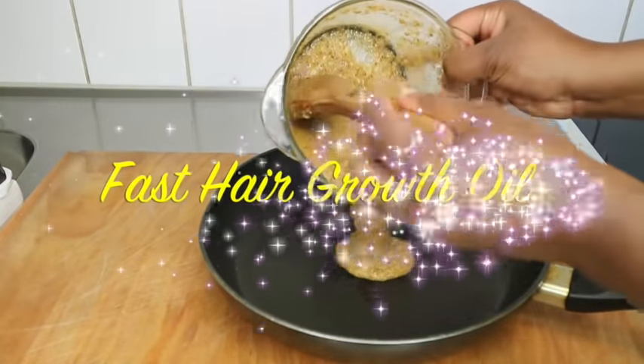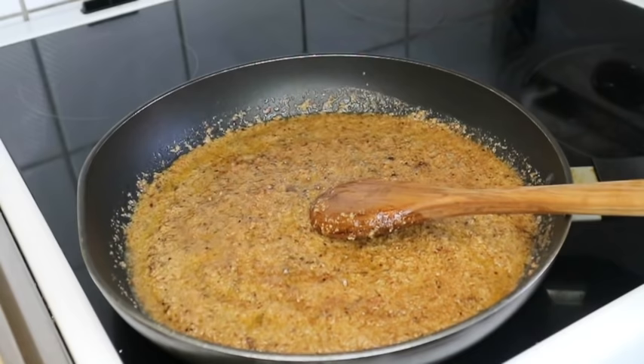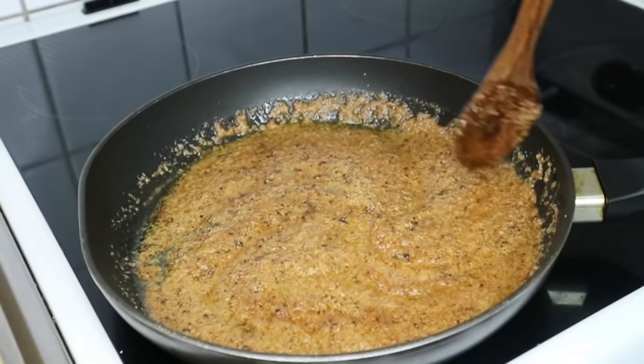In today's video we are going to prepare this fast hair growth oil that will help to thicken your hair, grow it faster and longer in no time. This has antiseptic properties which will help repair any scalp issues or conditions that retard your growth. So if you're interested, keep on watching.